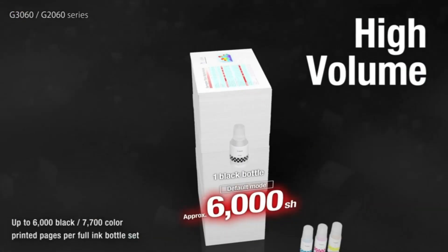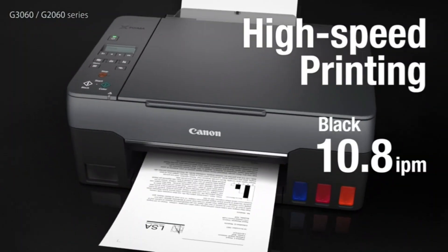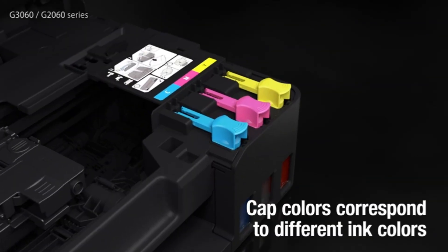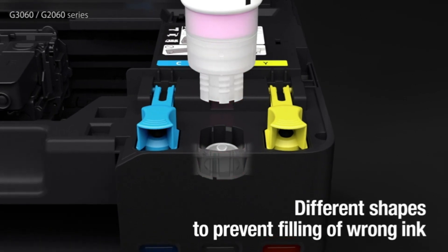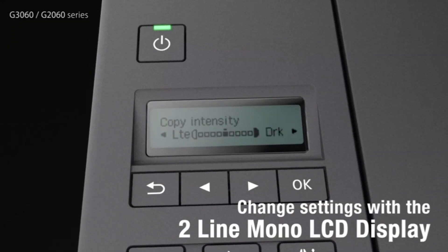The Canon PIXMA TR8520 prints stunning photos with its five-ink system and can also copy, scan, and fax to help you get more done in your home office. With the ability to connect wirelessly, it's easy to handle everyday tasks.